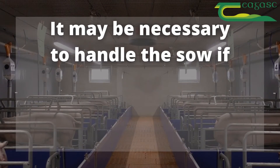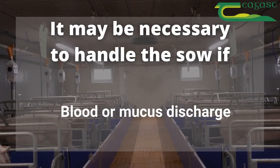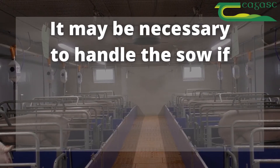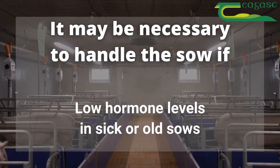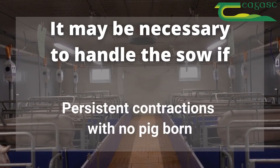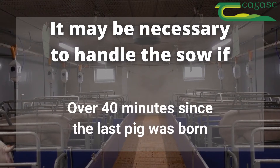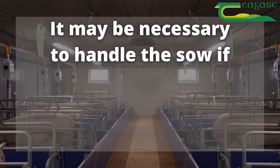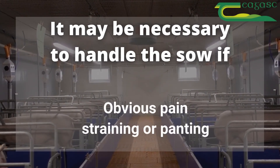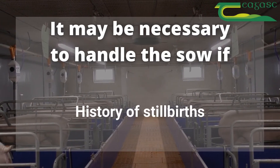It may be necessary to handle the sow to assist with farrowing if there is blood or mucus discharged from the vulva, with low hormone levels in sick or old sows, when a sow is having persistent contractions but no pig is born, if it has been more than 40 minutes since the last pig was born, if the sow shows obvious pain, straining or panting, or if the sow has a history of stillbirths.